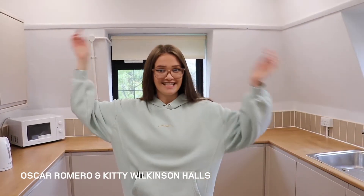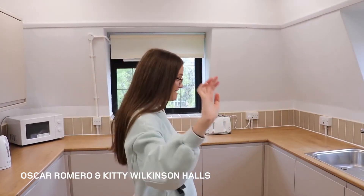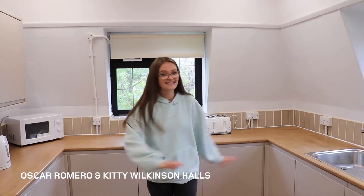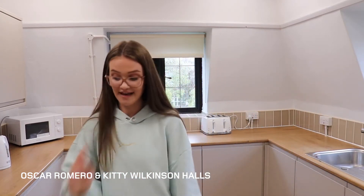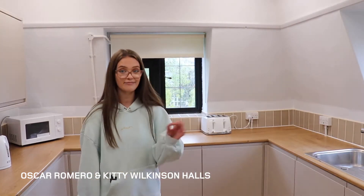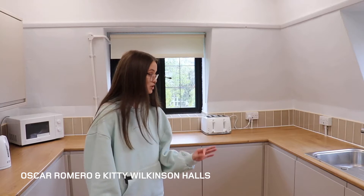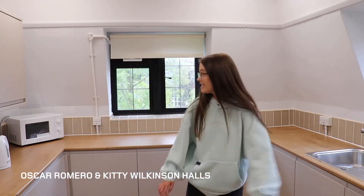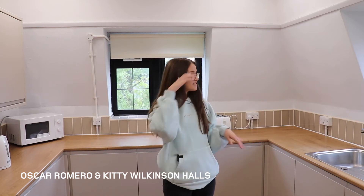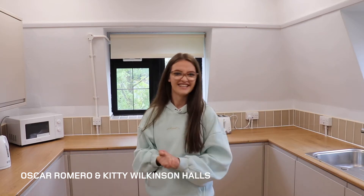Moving around to this side, this is the kitchen. It's a massive kitchen — there's so much room for activities. And there's virtually a cupboard for each of you. There were 11 girls in my flat and we each had a cupboard. Induction hob, which is great because you don't set things on fire as much. Sink area, and there's loads of natural light in here, which I loved.